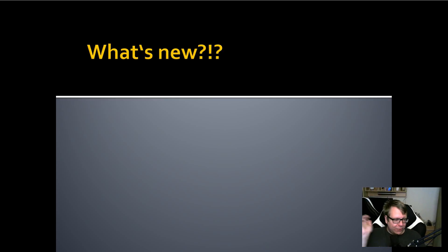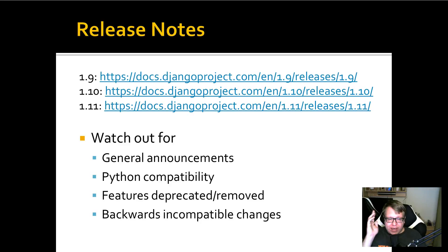Let's look at what's changed in the new releases. Go ahead and check the release notes for all of these releases. Watch out for general announcements where they say they're removing feature XYZ or moving it to an external library. Also look for Python compatibility — if you're still using Python 2.6 or 2.7, Django 1.11 is the last one to support Python 2.7, and upgrading to Django 2 will require Python 3. Also look for features being deprecated or removed, and for backwards-incompatible changes.